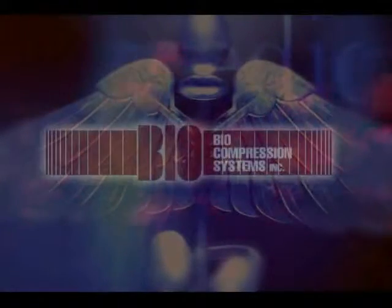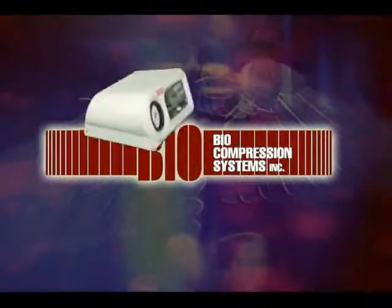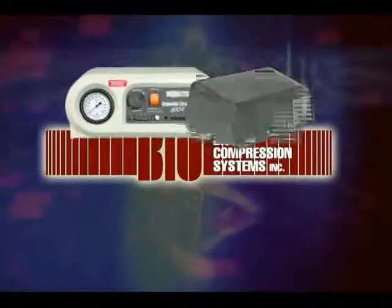With over 25 years experience in the development and manufacturing of gradient, sequential pneumatic compression therapy devices and components, Biocompression Systems has become a leader in its field, providing the highest quality products for the hospital, nursing home, home care, and sports medicine industries.